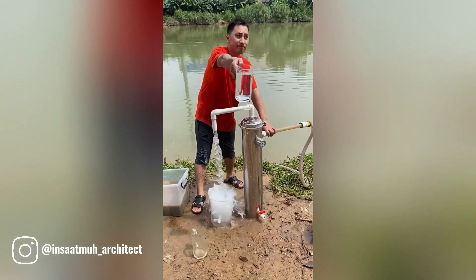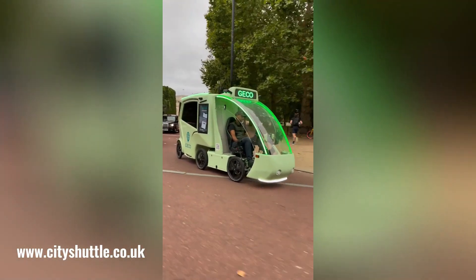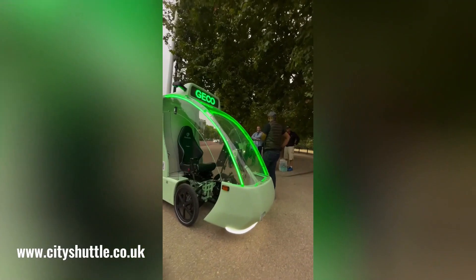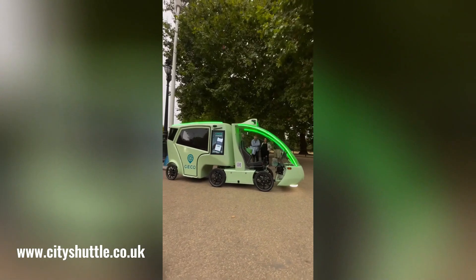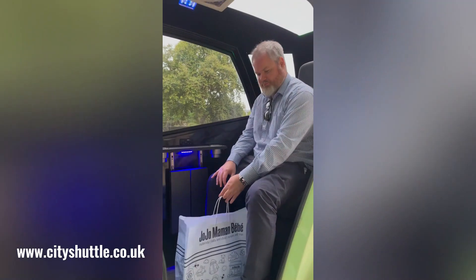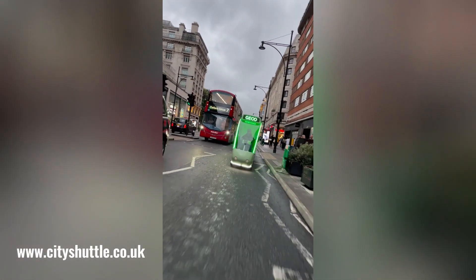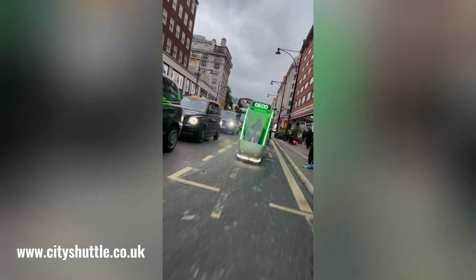GECO, a revolutionary new green cycle transport service, is set to make its debut in London early in 2025. This innovative service is designed to provide efficient and economical travel within cities, offering a sustainable alternative to traditional transportation methods. By utilizing existing cycle lanes and roads, GECO aims to bypass congested traffic, ensuring a quick and safe journey to your destination.